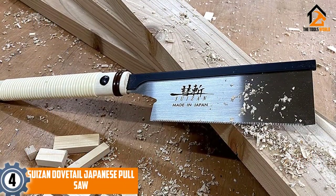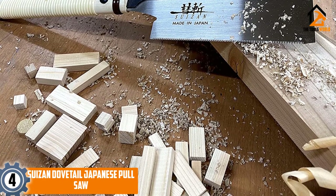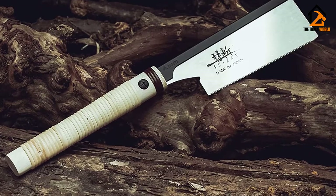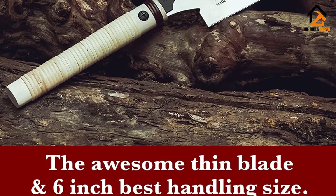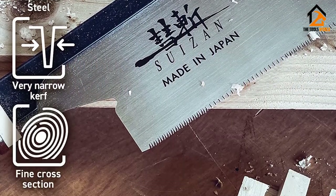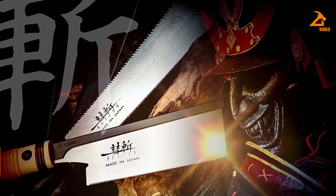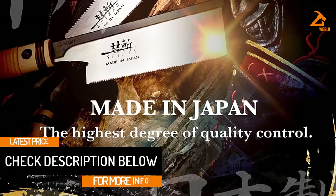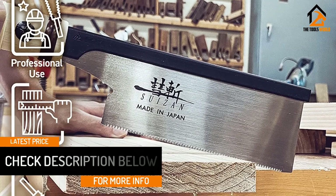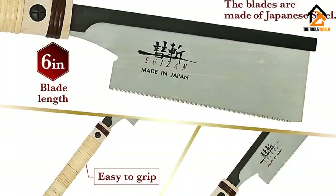Moving on at number 4, we have the SUIZAN Dovetail Japanese Pull Saw. Japanese are making hand tools with a history of over 100 years. Almost all Japanese saws work on pulling principles. The Dovetail Japanese Pull Saw is another highly demanded SUIZAN product in the international market. They are enjoying great customers' trust and are trying to introduce more and more versatile hand tools. High-quality Japanese steel is used to manufacture it, making it lighter in weight.